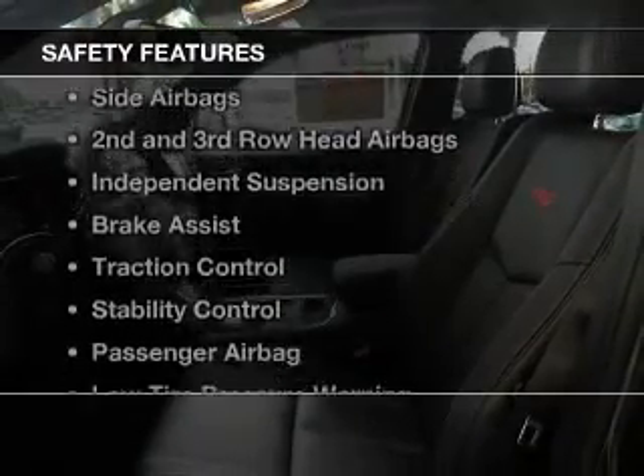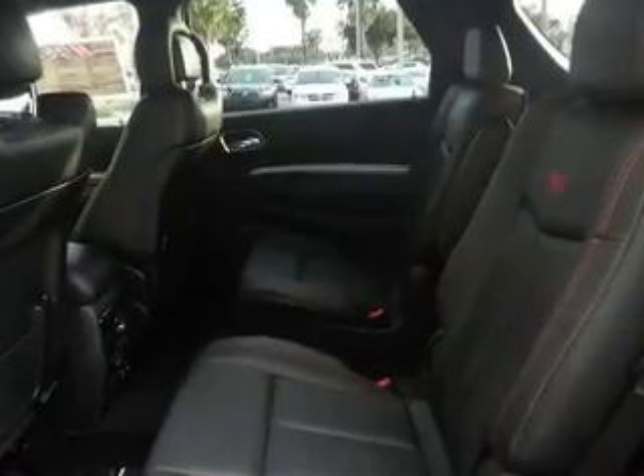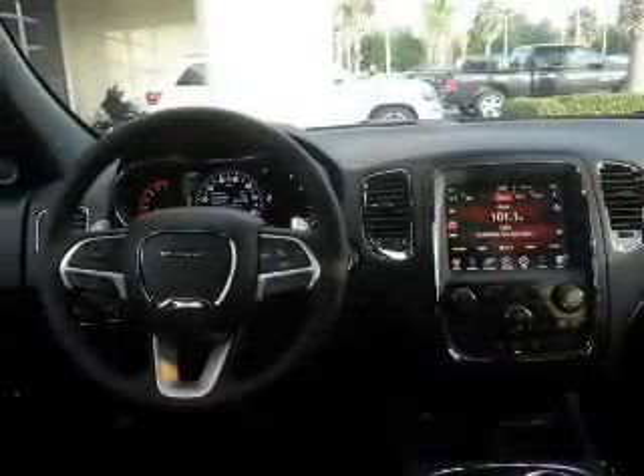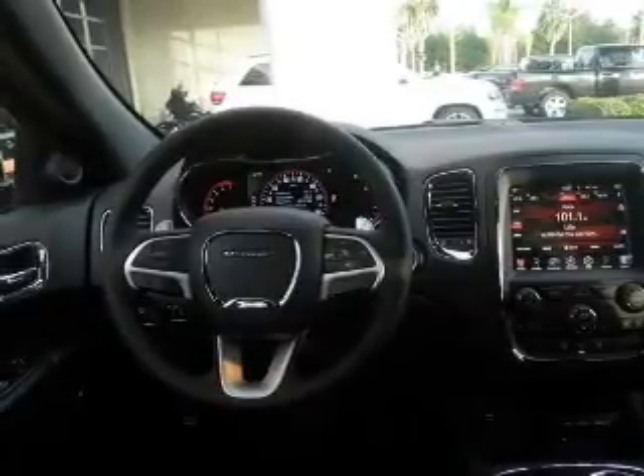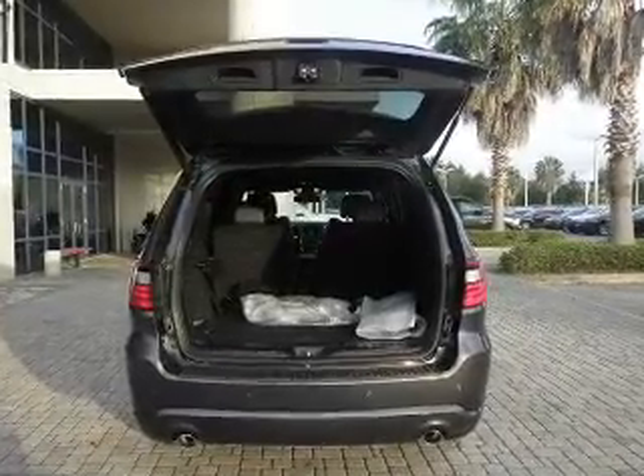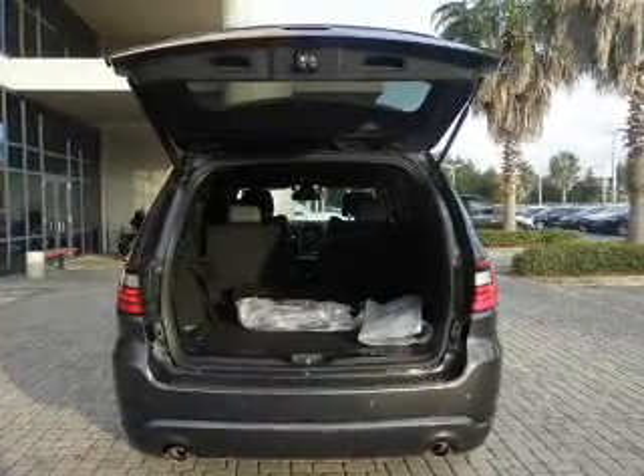Safety was made a priority with these features: Xenon headlamps, curtain head airbags, side airbags, second and third row head airbags, independent suspension, brake assist, traction control, stability control, a passenger airbag, and low tire pressure warning.